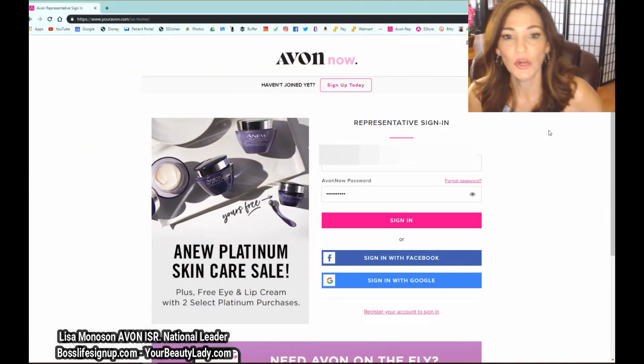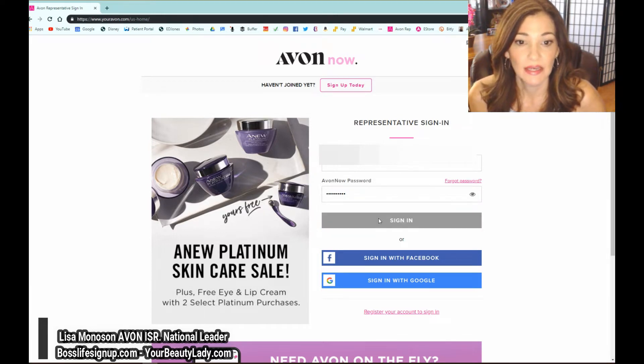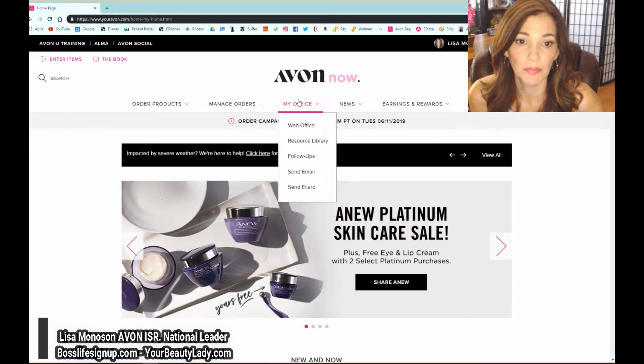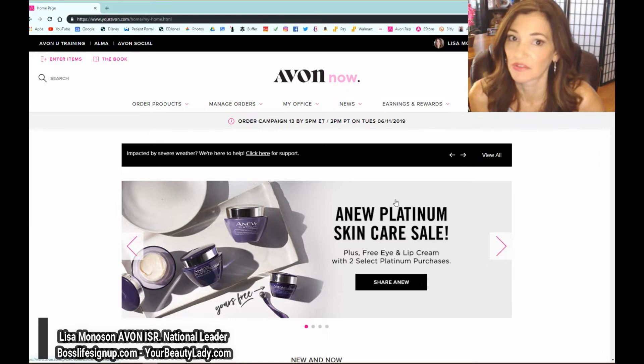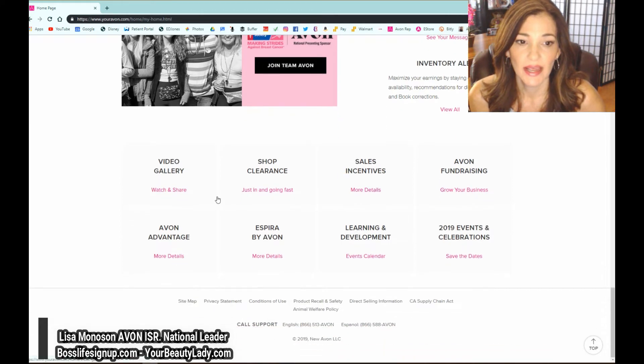Today's focus is going to be on the fundraising tab, so stay tuned. Once you're at Avon Now — which is formerly youravon.com, you can go to either one and it will still work — avonnow.com is right up at the top. Type it in your address bar and you'll get your sign-in page. Once you're in, the fundraising tab and a lot of other tabs that used to be at the top are now at the very bottom of your screen. Scroll down and you'll see sales incentives and other tabs there.